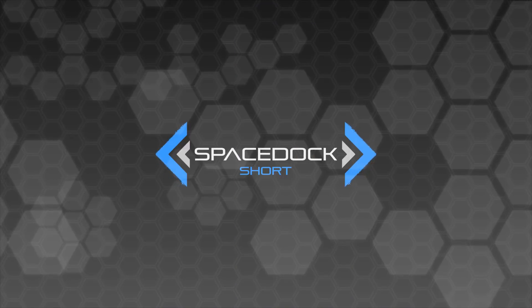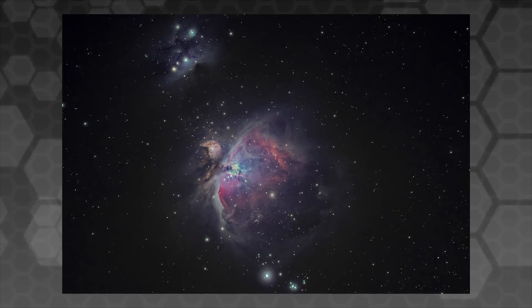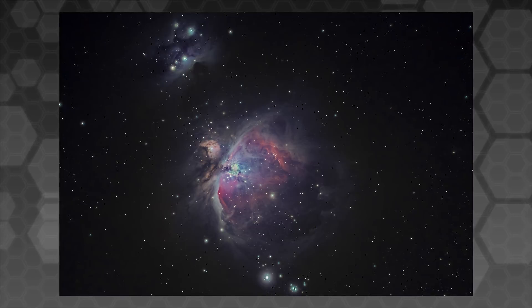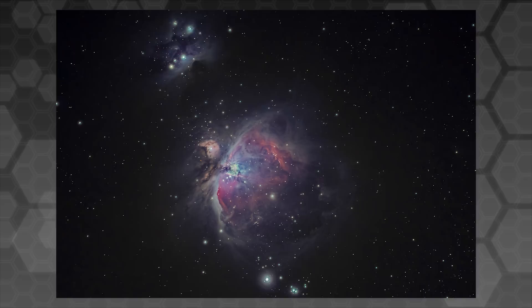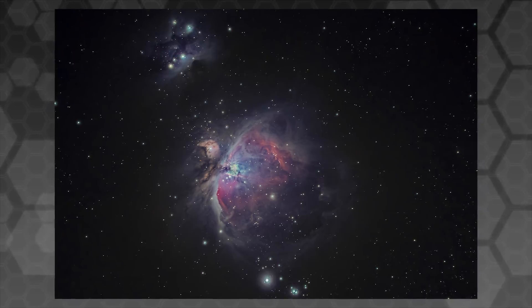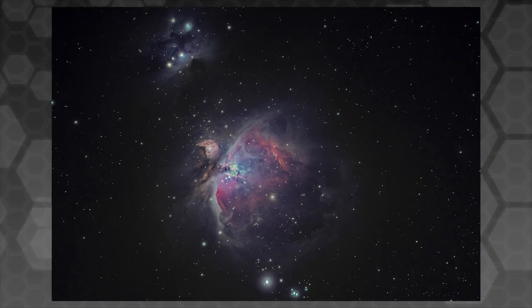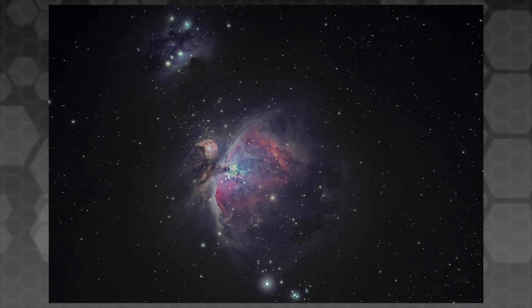One of the closest nebulae to Earth is the Orion Nebula, located approximately 1,344 light years from our solar system. The nebula is around 24 light years in diameter, covering a vast region of space, and while it may appear to be a thick cloud of gas and dust, the region is in fact incredibly diffuse — as is the case with all nebulae — which brings me to my next point concerning the often inaccurately portrayed density of nebulae.